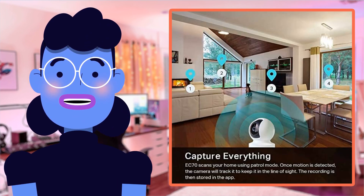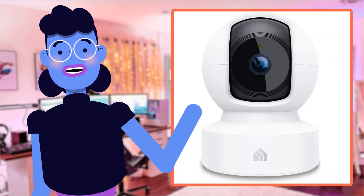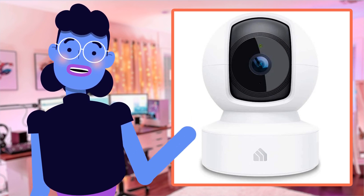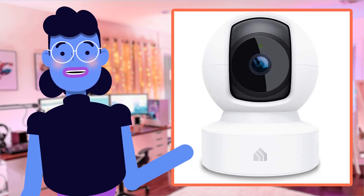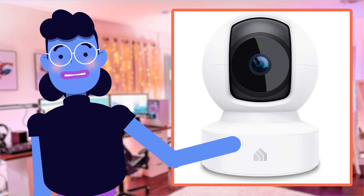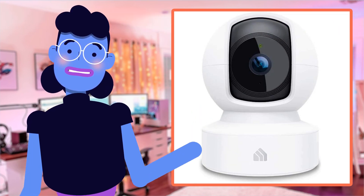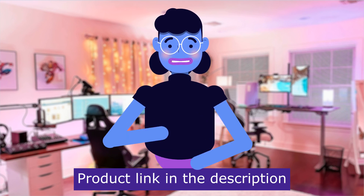The footage quality remains crystal clear no matter which option you choose — whether live streaming or recordings accessed through cloud storage at any given moment or retrospectively. It's tough to find such an amazing product that combines functionality, reliability, and affordability into one package, but Kasa has got you covered. Product linked in the description below.